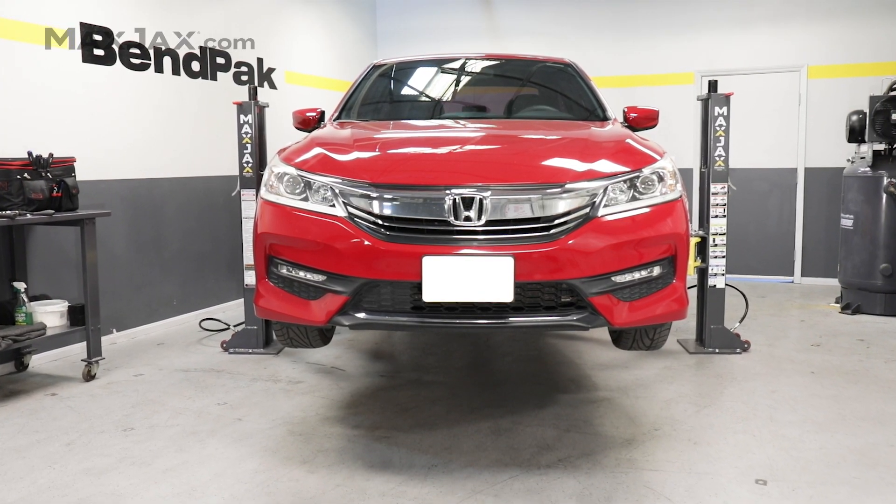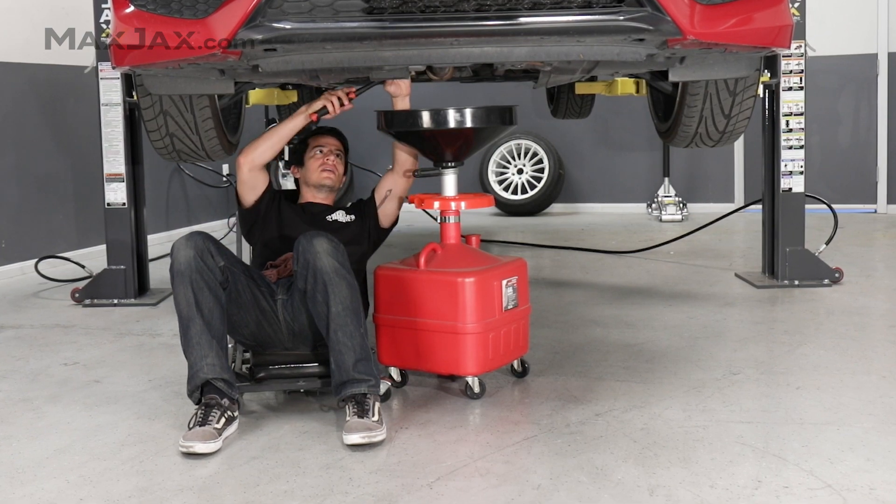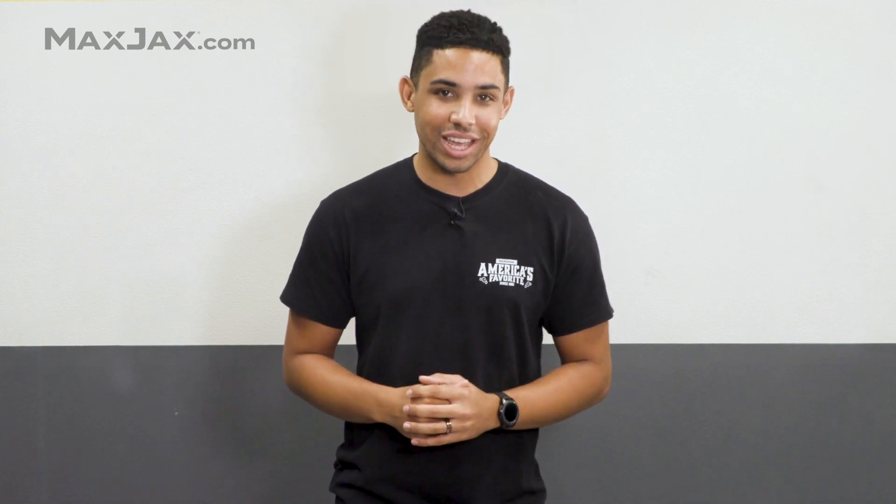So, along with MaxJax's versatility, mobility, and serviceability, MaxJax's safety tops the list. MaxJax is not just safe — it's really, really safe. ALI gold standard safe.